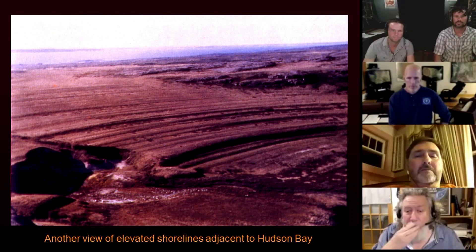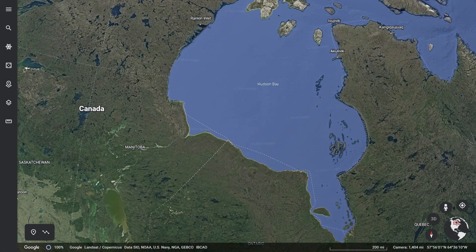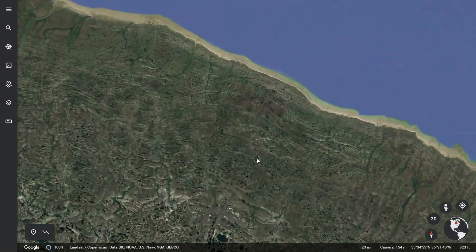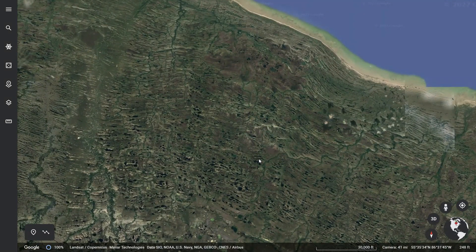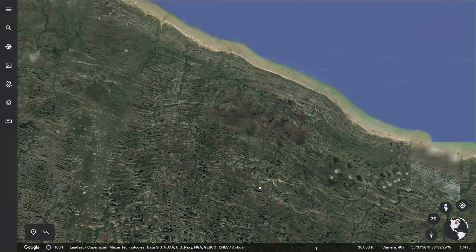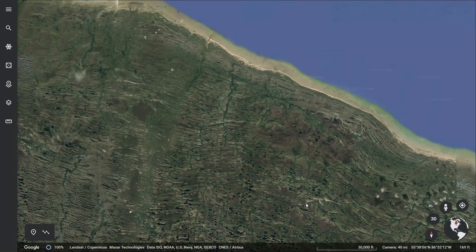I guess we're going to need to determine that with more accuracy. Can you get the helicopter pilot on? That'd be a very interesting trip to go up there and investigate that, wouldn't it? It would.